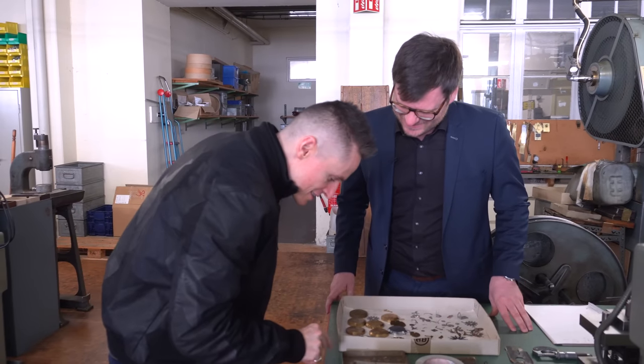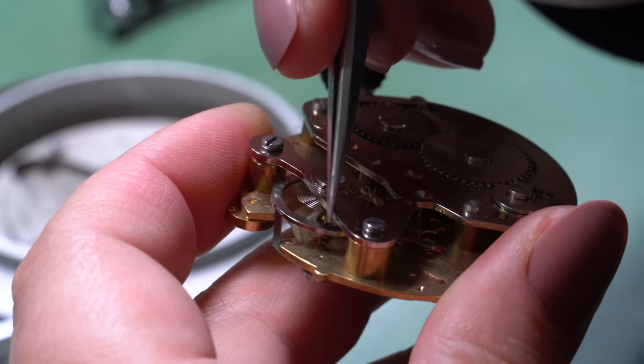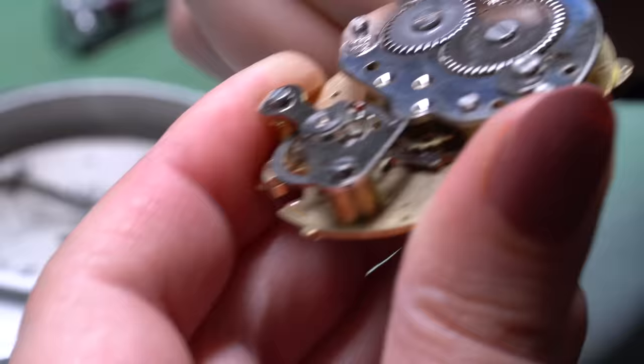Is that an escapement wheel? It is — they make this themselves as well. This actually took quite some time because of the surface quality required. The production manager and his team worked for over half a year on just this one little piece to get it exactly right.